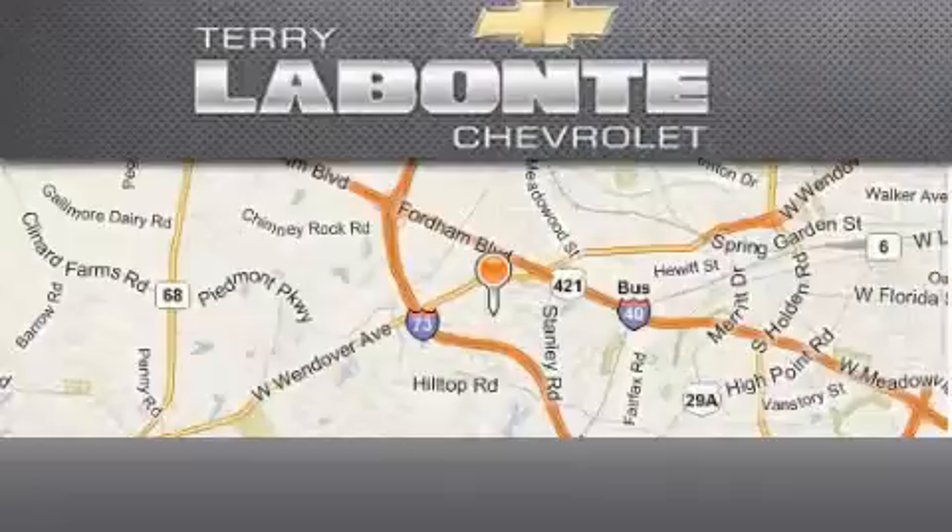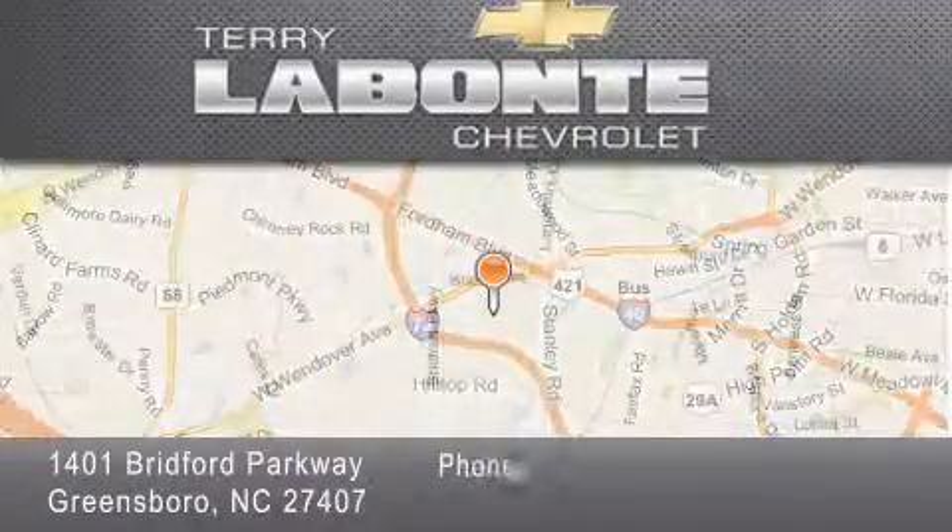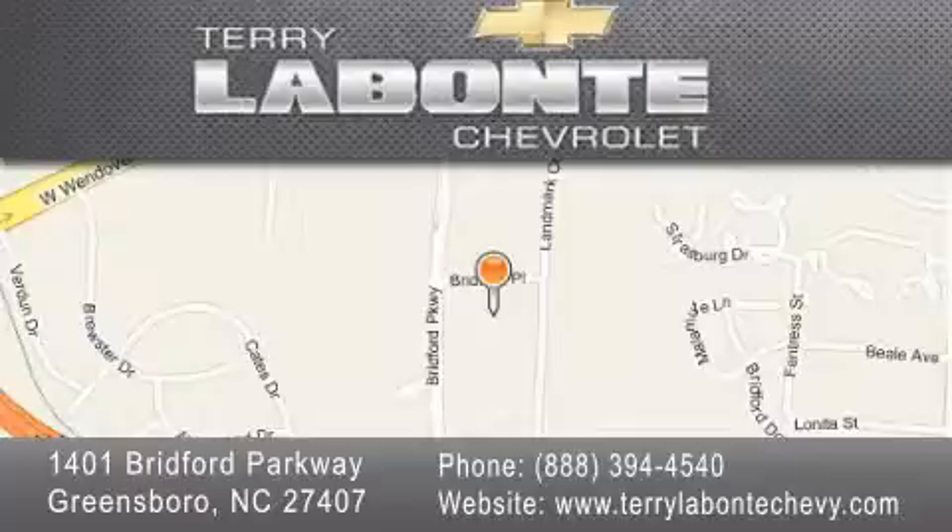Terry Labonte Chevrolet is located at 1401 Bradford Parkway in Greensboro. Our goal is to exceed all of your expectations to ensure that you'll return for future visits.